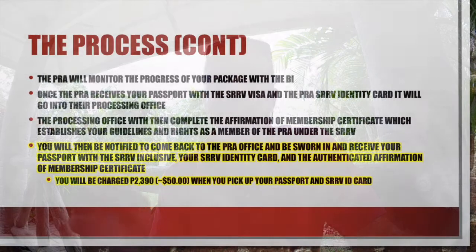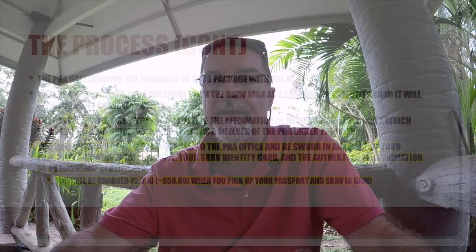What you won't see on the website is that when you pick up your passport and SRRV ID card, you'll be charged 2,390 pesos — around $50 — as a processing fee at the very end. I also have helpful references at the end, including PRA office locations, information about how to pay your annual PRA fee without traveling to the office, and online web references.